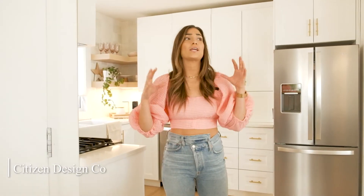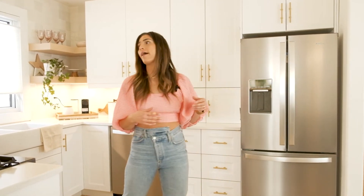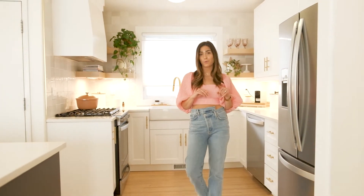Next we have the kitchen. Carly from Citizen Design Co. was a huge factor in how this whole place turned out, and especially in the kitchen. I really feel it's super important to use a designer when planning out the layout of a kitchen, because you want it to be functional but also aesthetically pleasing. She was really great at making a small space super functional and I'm so happy with the design she came up with.